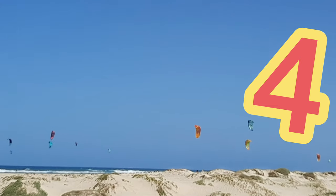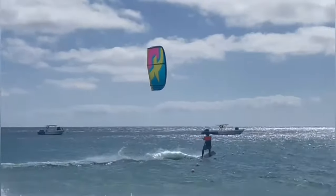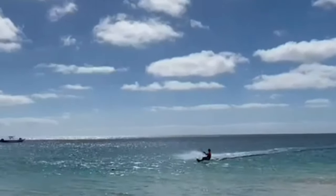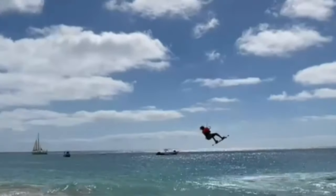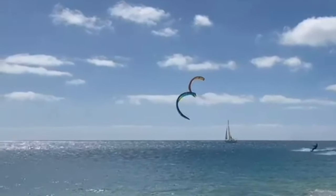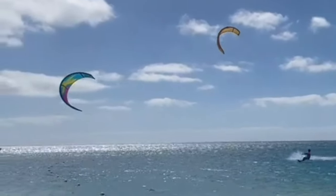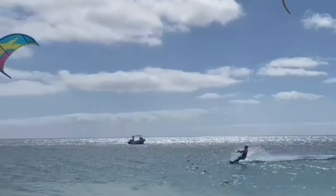Number four: try kite surfing — why not? The island of Sal is famous for its kite surfing; in fact, two world champions come from the island. If you fancy trying this, head over to Kite Beach on the east of the island where you can learn. But bear in mind the choppiness of the waters and the undercurrents around the island — be careful.